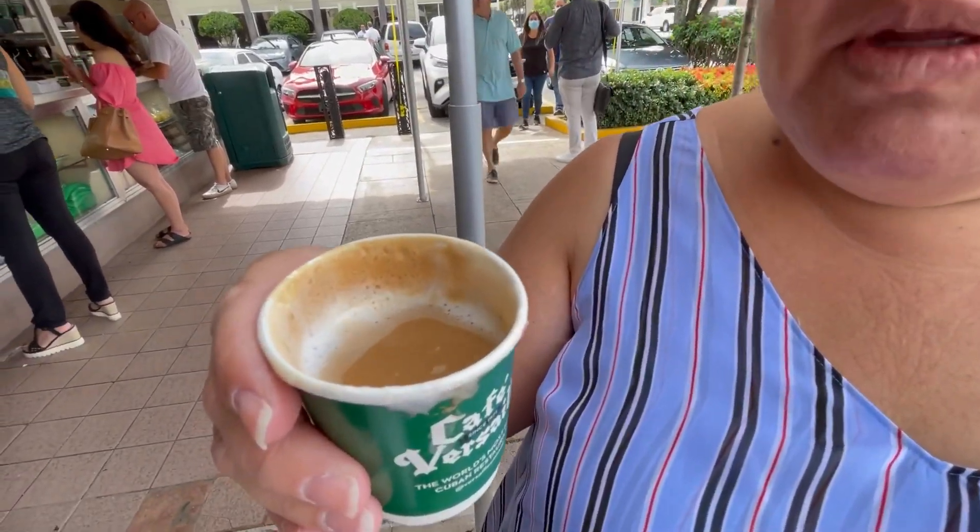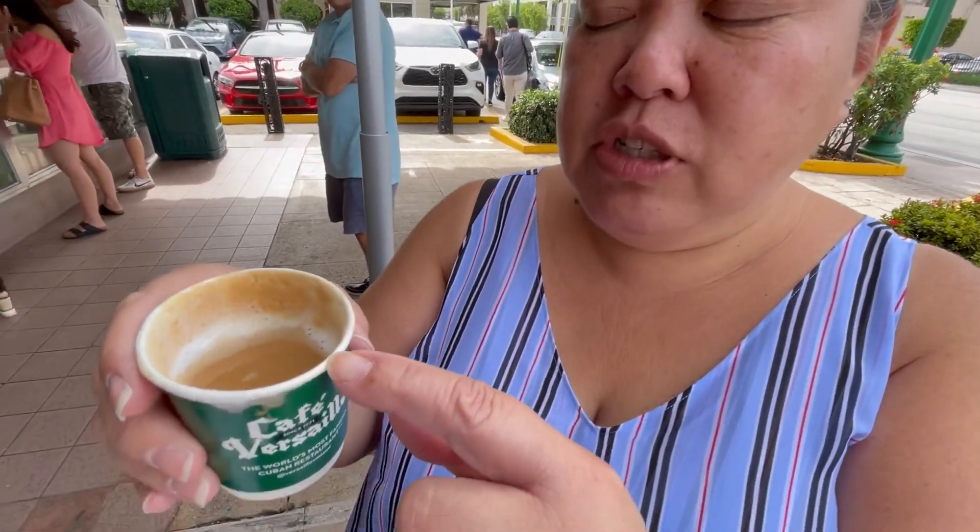This is the cortadito. It is espresso with a shot of milk — about 80 percent espresso with a shot of milk. Just like the espresso, very good, very smooth tasting, perfect amount of sweetness for me. What they did is they filled about this much of espresso and then just topped it off with some steamed warm milk.